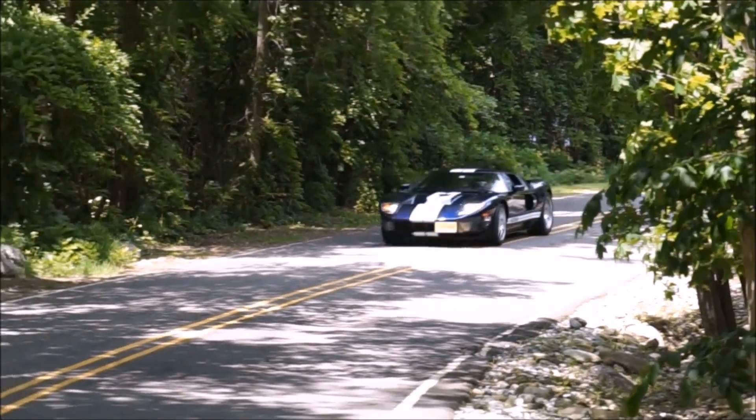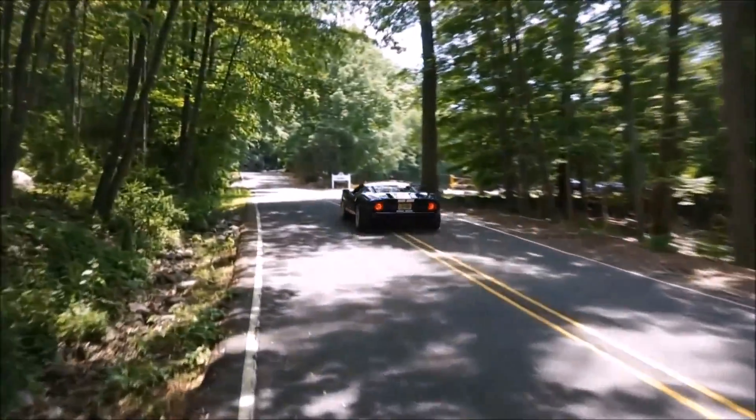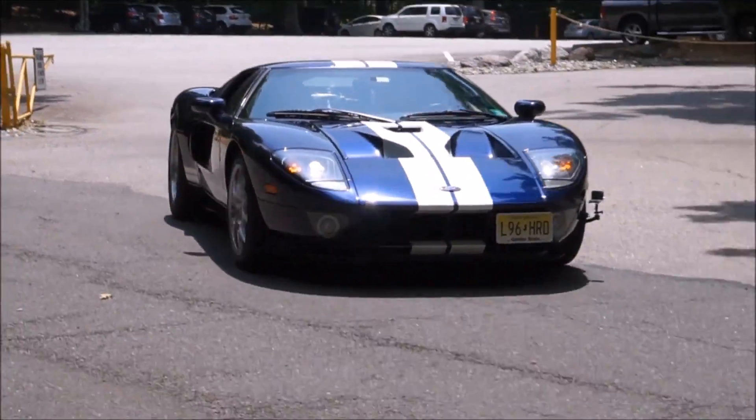All right guys, that was exhaust number one. Were you correct? It was the Ford GT, which is one of my favorite cars that I've ever driven. I love that car. And more than a couple of you got it right — excellent, very good.